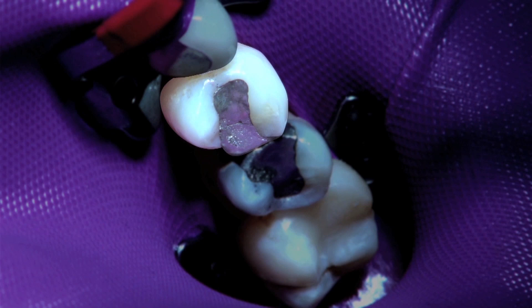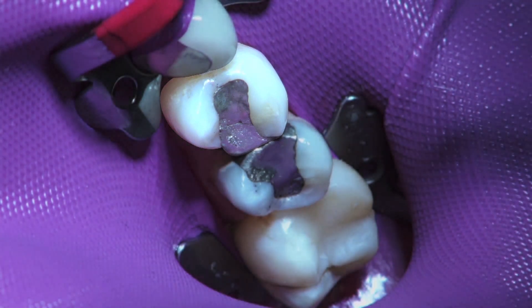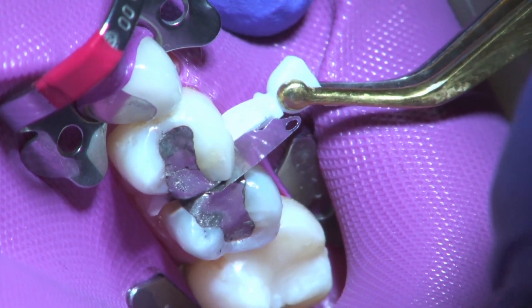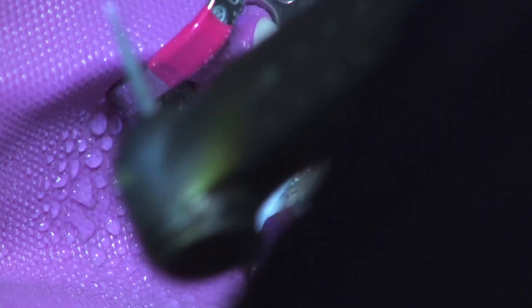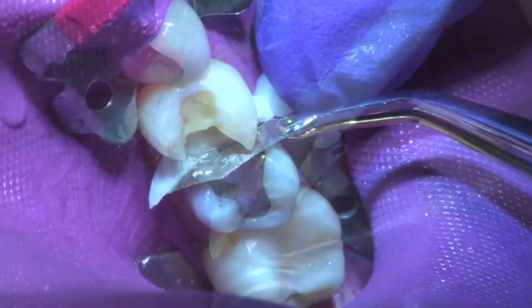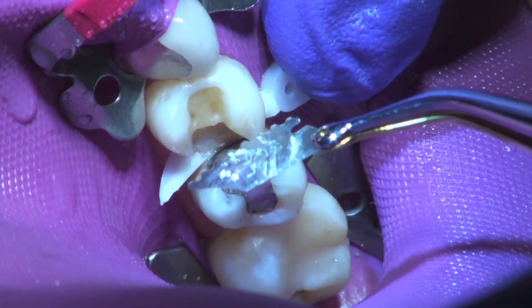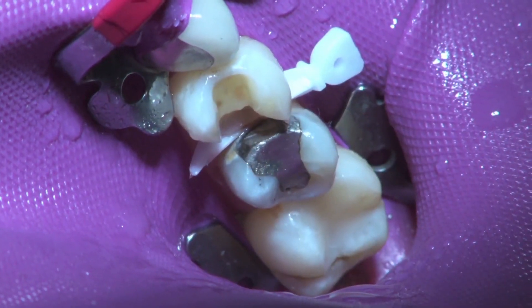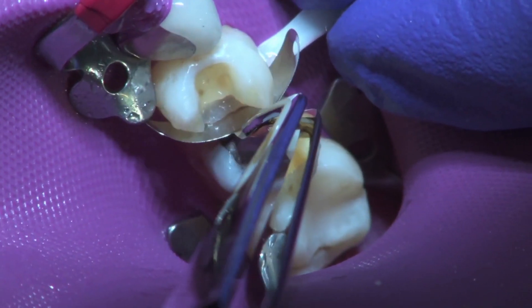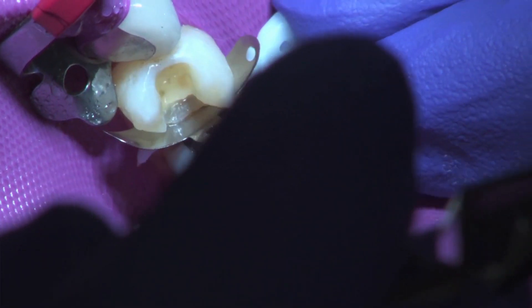Here, I apply the Paladent Plus matrix to a maxillary bicuspid. I begin by placing the wedge guard interproximally. As I prep the tooth, the guard keeps me from nicking the adjacent tooth. It then detaches, leaving the wedge in place. After we've broken the angles of the tooth and the gingival line, we ease out the wedge and slide the matrix band down, then slide the wedge right back in.